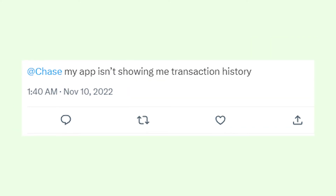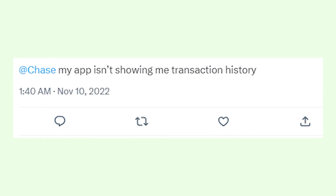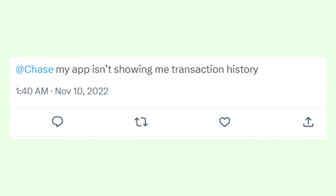Write in the comments whether you were able to find all your transactions using methods I introduced in this video. I hope it helps. Good luck to you all and goodbye.